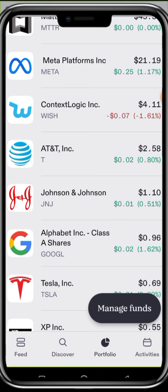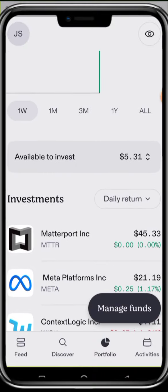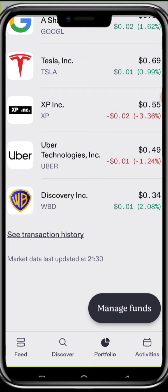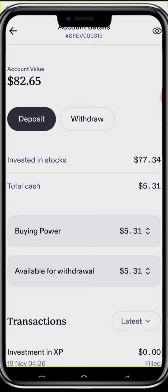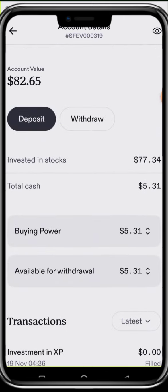This trading platform lets you adjust the view to suit what you want. You can see daily returns — the stock market is actually picking up gradually and some stocks are beginning to experience upward movement. You can also view your chart monthly, three months, or one year. Here is my buying power, $77 invested in stocks, total cash is $5, and available for withdrawal is $5.31.